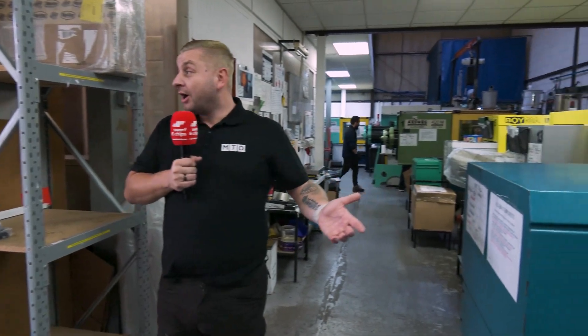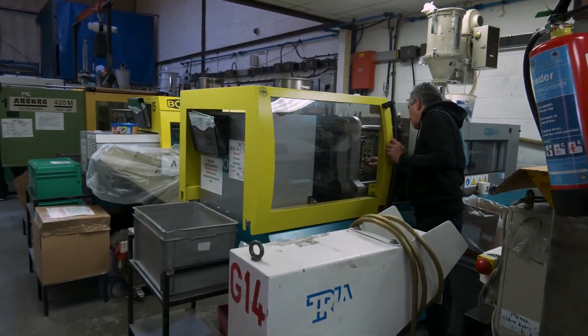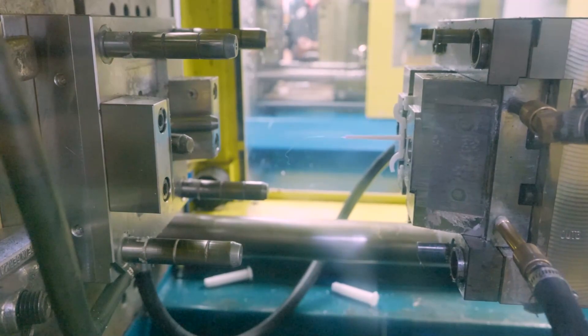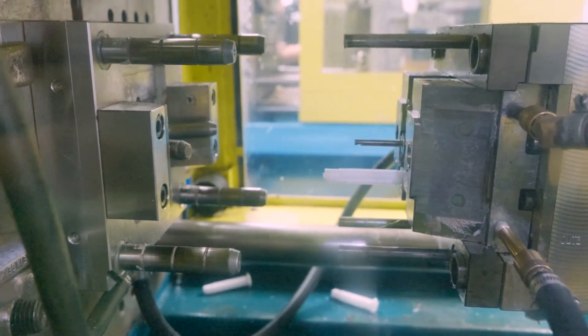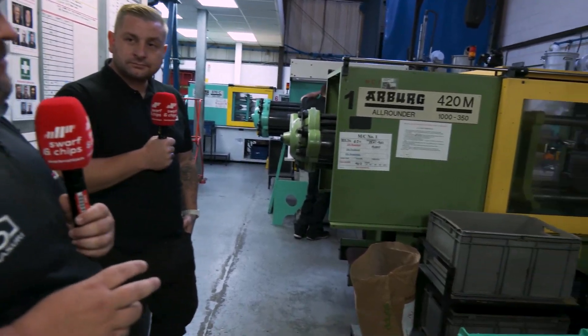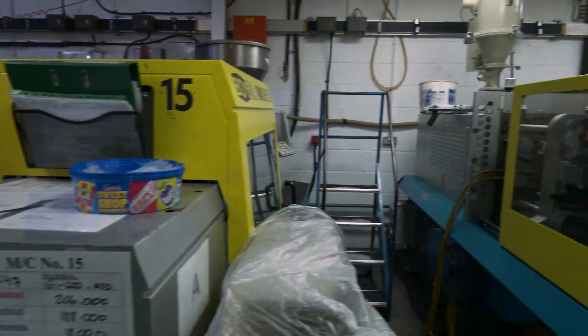So what sort of quantities do you do, because obviously you've got quite a lot of machines here? Volumes range from 100 shots, 50 shots, all the way up to some jobs we run millions of parts a week. It really depends on the order book at any one time. We also do a mixture of thermoplastic moulding and thermoset moulding.